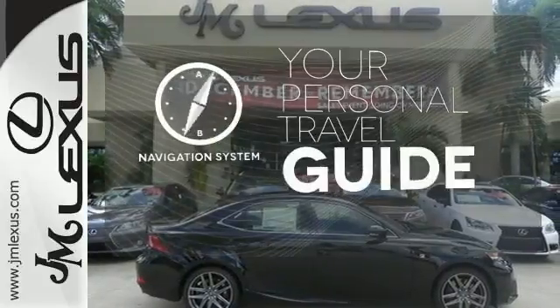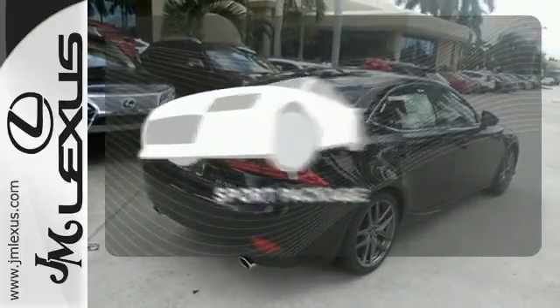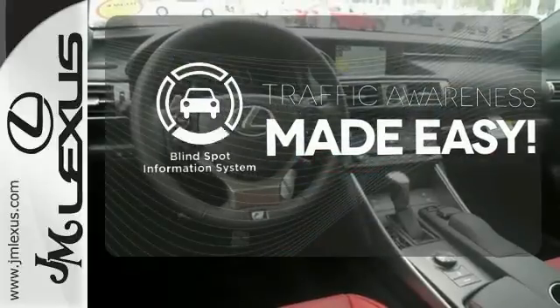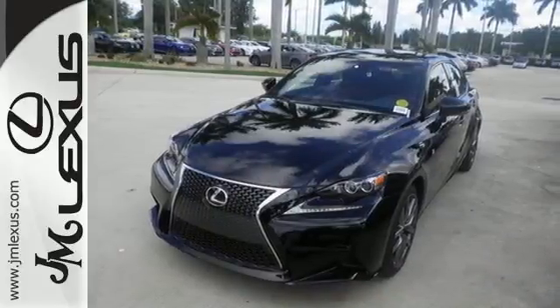It comes with a navigation system to easily guide you to your destination. The Sport Package prepares you for an even greater driving experience. The Blind Spot Indicator helps you maneuver through traffic — a deliberate move in the sporty direction. Come in for a test drive.